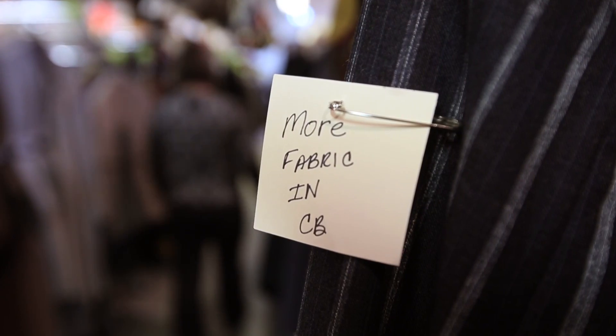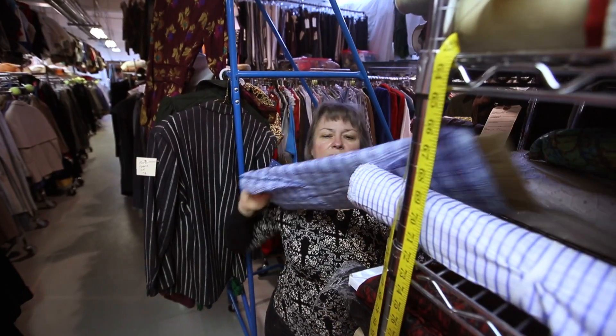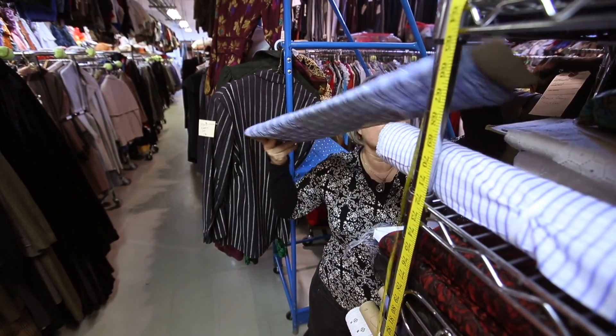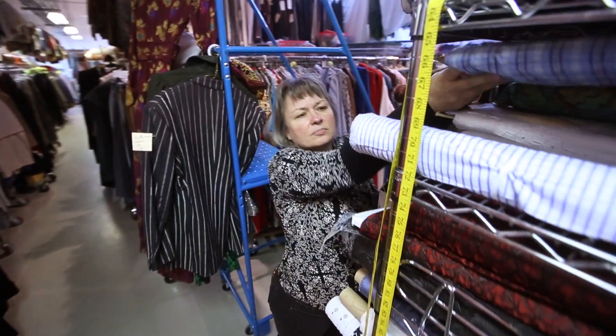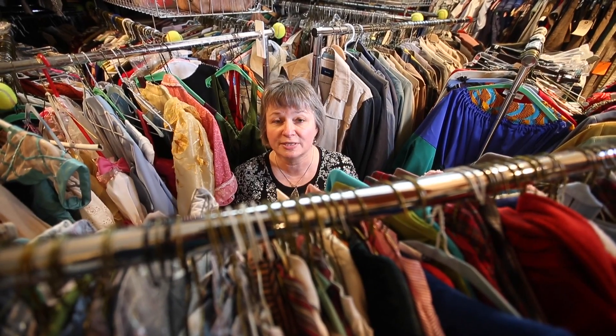Our general public or theater-going audiences would never get to see this space — it's all storage. The only people who come in here are our wardrobe staff, stitchers, dyers, that kind of thing, who are looking for stock items to see if we can reuse them.